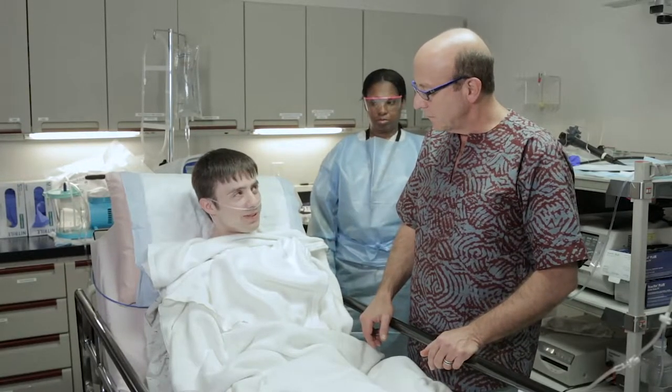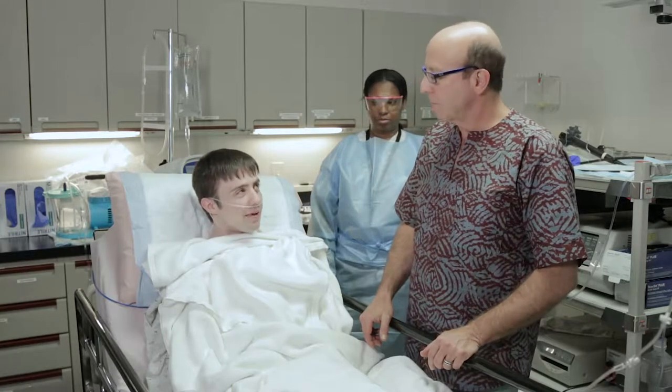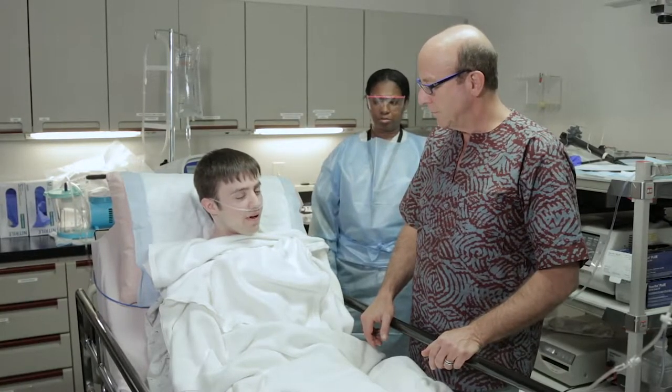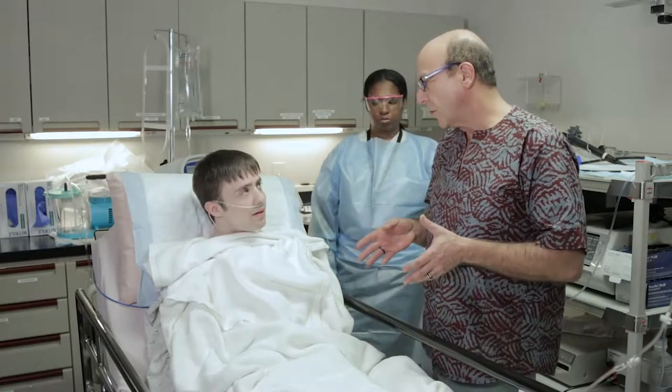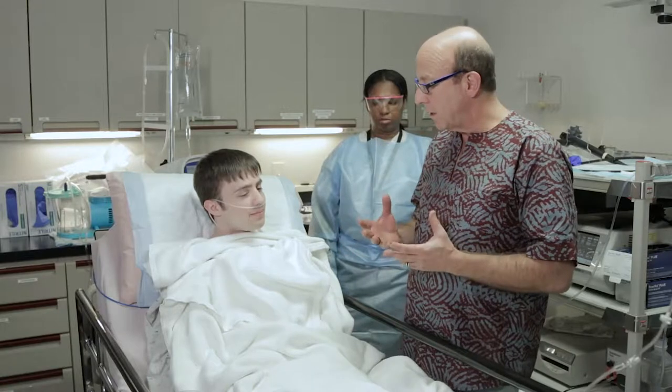So do you have any questions or concerns before we get started? No, I've had this procedure before so I'm not really worried — I know what to expect. It might differ a little bit the second time around. Typically what happens is every time we do one of these procedures we're going to take the muscle in the esophagus and double it in size.